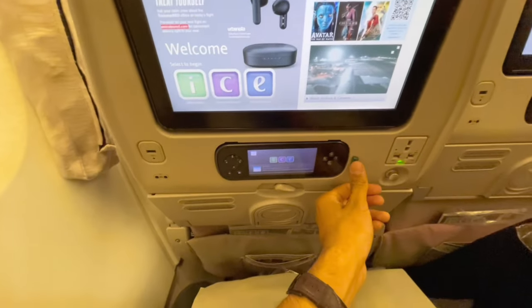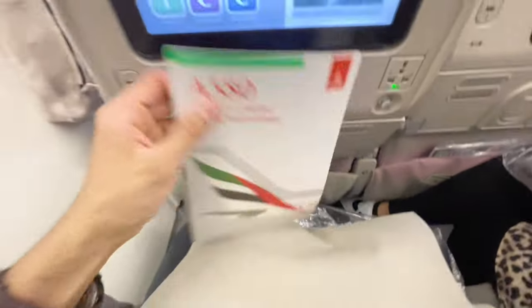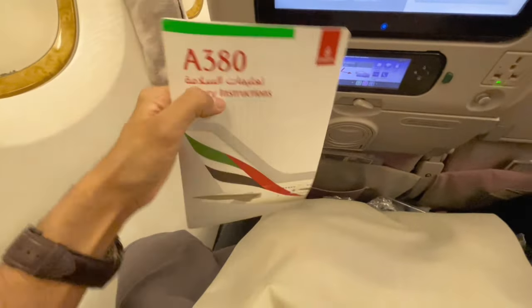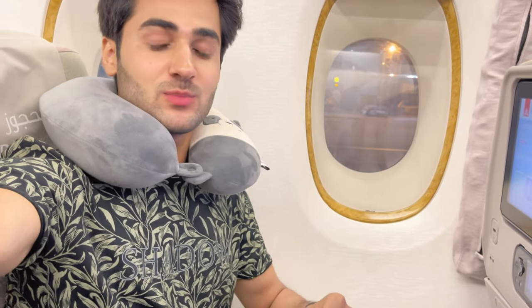Then there is a screen — you can control everything here. There is also a handset and a security pamphlet for the A380. This is the biggest aircraft in the world. Here is a magazine which I will show you later, and this is the outside view. I have my sleeping outfit ready. I will change into pyjamas and relax. Stay tuned — let's fly with Emirates, fly better.